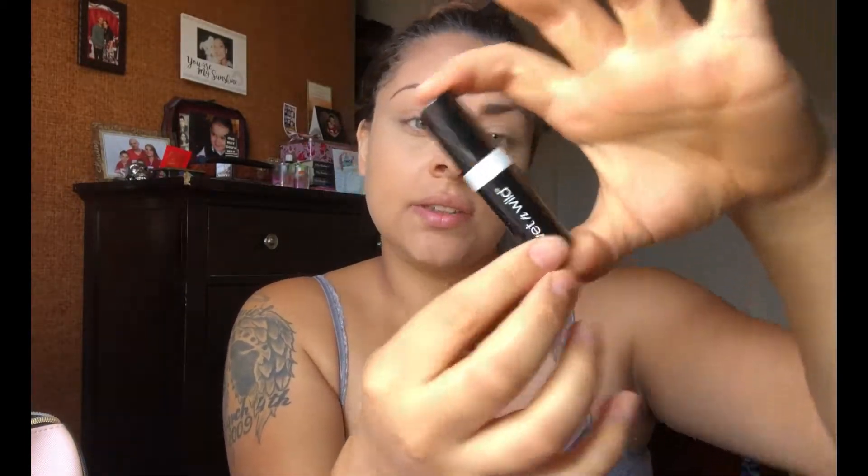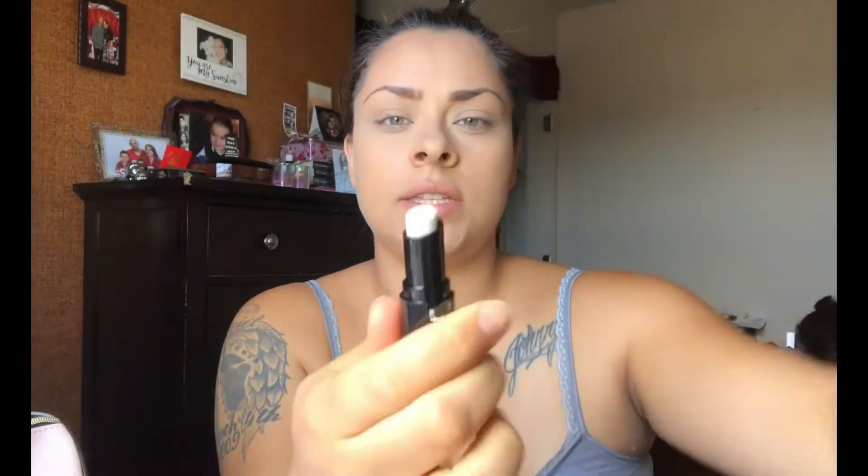It also comes with the Mega Last Liquid Catsuit Metallic Matte Lipstick in the color Harbor a Crush. Last but not least, it comes with the Mega Last Iridescent Lip Color called Immortal Tears - it's sort of purplish.